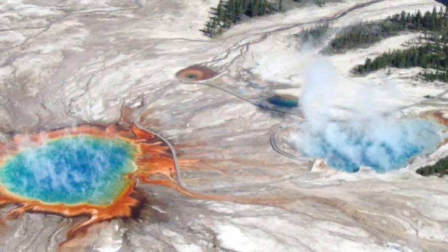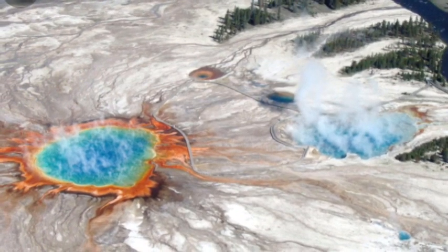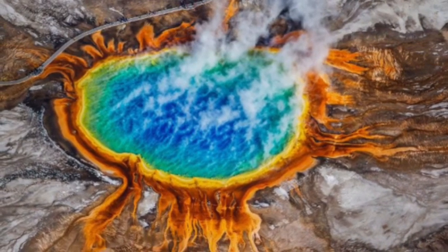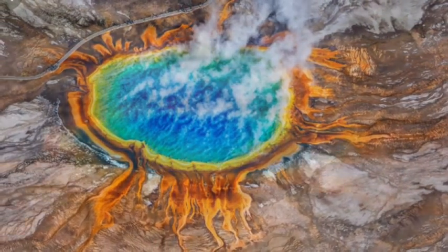According to the USGS, the ground deformation was so intense a local reef rose from the sea fast enough to strand fish out in the open. A similar incident occurred in 1927 when Fernandina volcano in the Galapagos caused the coast to rise and trap a fishing boat above the water.